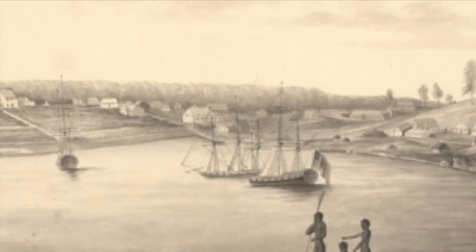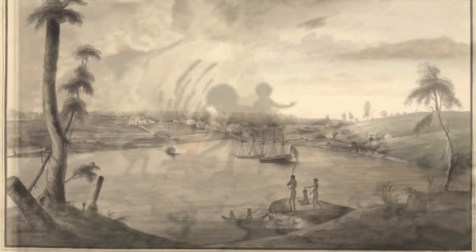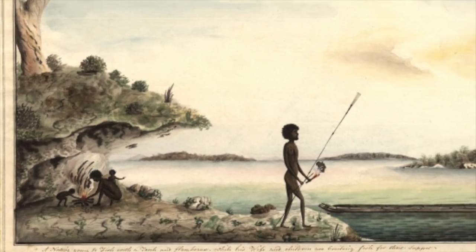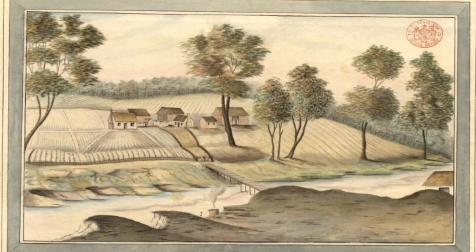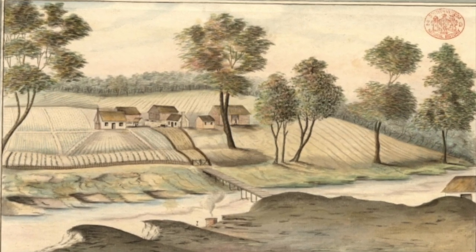If you've learnt about Australian history at school, you might know that Aboriginal people occupied this land long before European settlers arrived in 1788. But have you ever stopped to wonder what the land might have looked like before European settlers arrived?